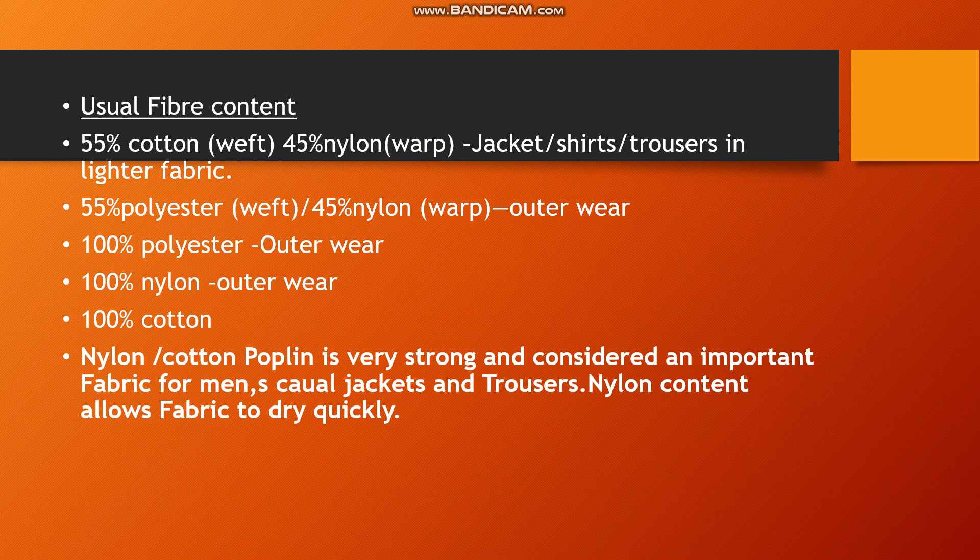When 55% polyester is used in weft and 45% in warp, the clothes are prepared as outerwear dresses. 100% polyester, 100% nylon, and 100% cotton are also used to make poplin, all suitable for outerwear dresses. Nylon-cotton poplin is very strong and considered an important fabric for men's casual jackets and trousers.